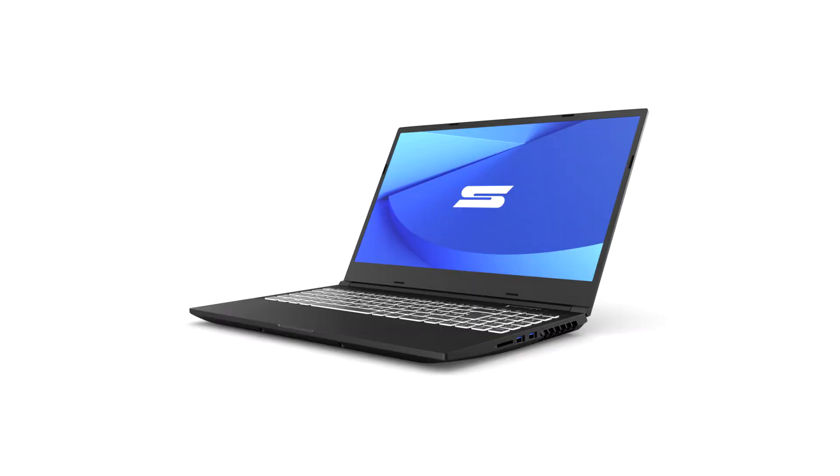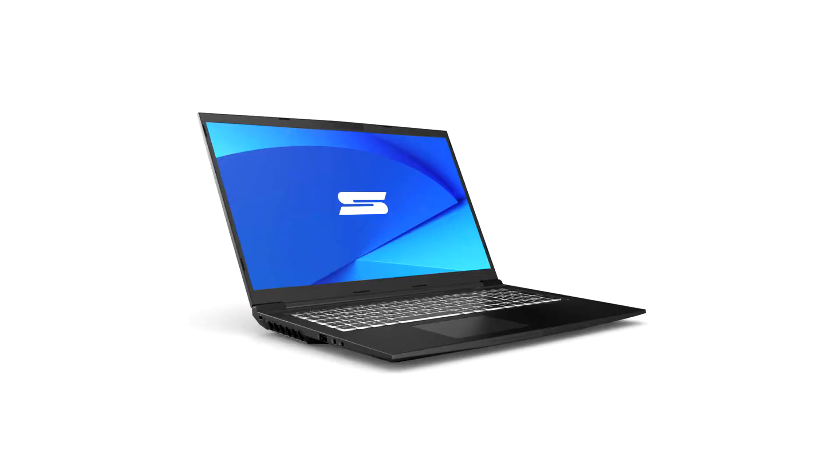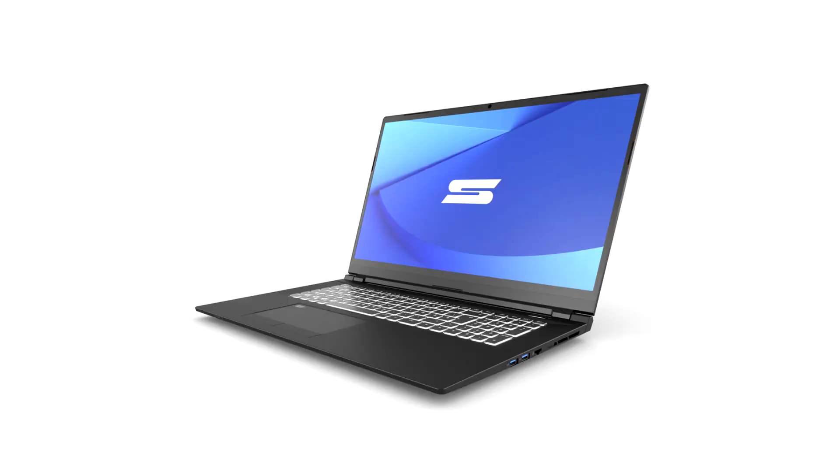The slim and compact 15.6 and 17.3-inch laptops target different price and performance classes and are characterized by a discrete design, measuring less than 20mm in Z-height. The Schenker Key 15 and Key 17 feature an Intel Core i7-10870H with graphics up to the Nvidia GeForce RTX 3080 Laptop GPU, whereas the Schenker Media 15 and Media 17 pack either AMD or Intel 8-core CPUs with an RTX 3060.